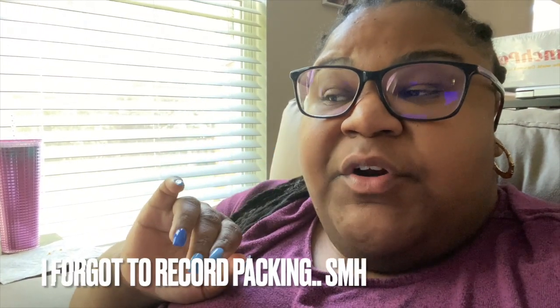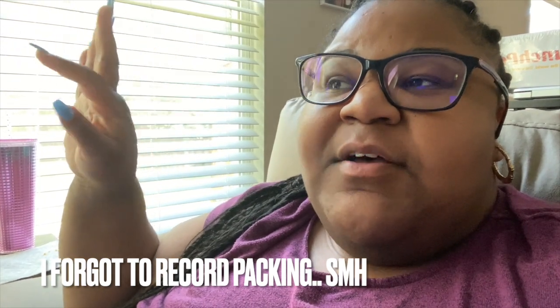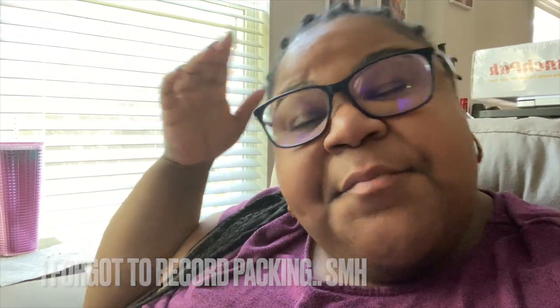Good morning gang gang gang! It's your girl P, and we are back with another one. But before we get into this vlog, give this video a thumbs up, subscribe, and hit the notification bell. So today in this video I'm going to be packing — I'm about to go out of town. I'm going to Florida just because I have an event there that I have to attend. I'm also going to be bringing back my aunt and my little cousin; they're going to be staying with us a couple weeks.